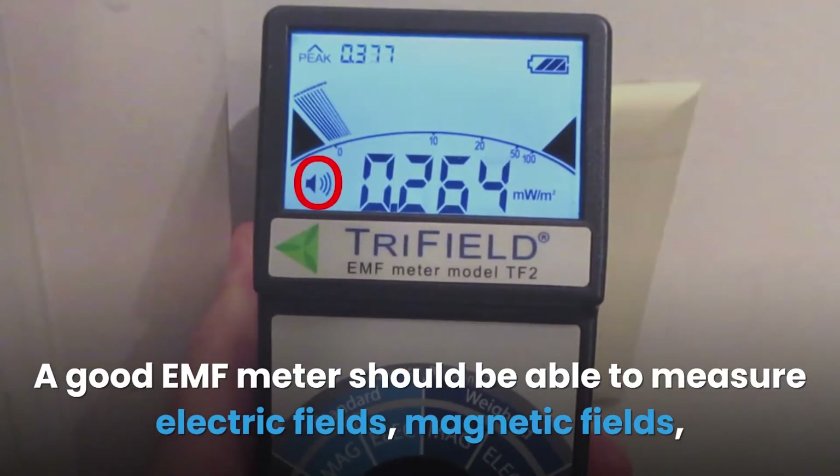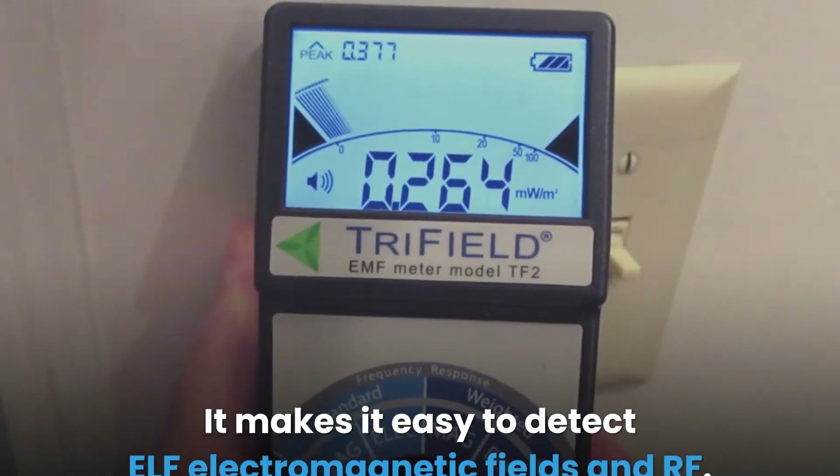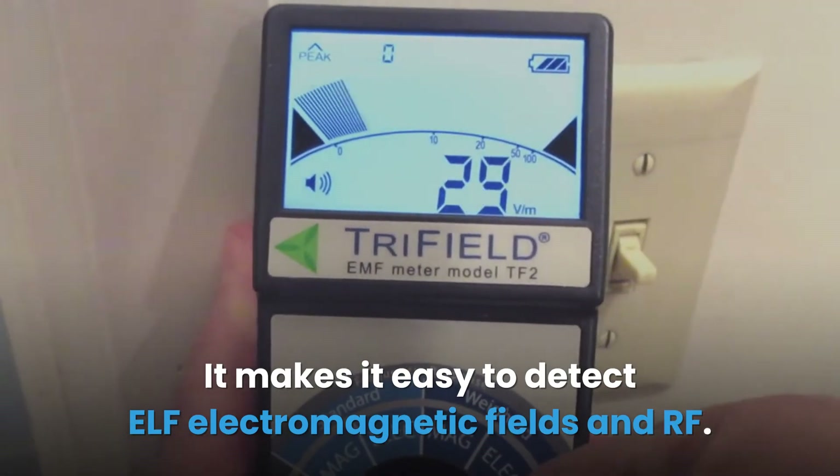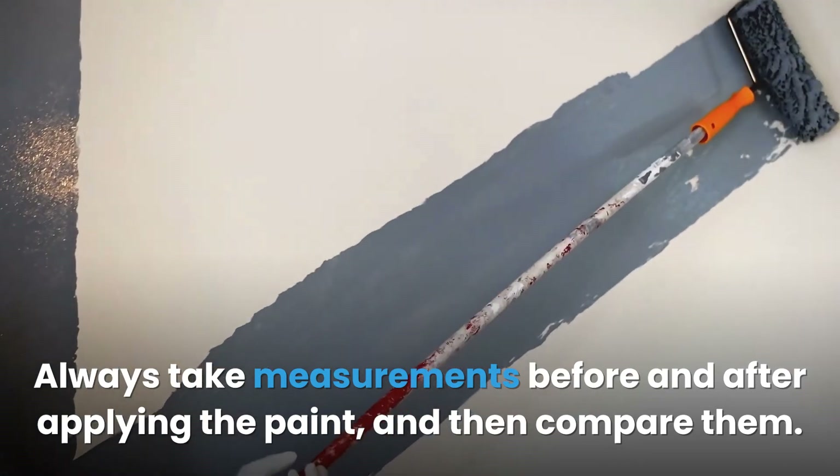A good EMF meter should be able to measure electric fields, magnetic fields, and radio frequency radiation. It makes it easy to detect ELF electromagnetic fields and RF. Always take measurements before and after applying the paint and then compare them.